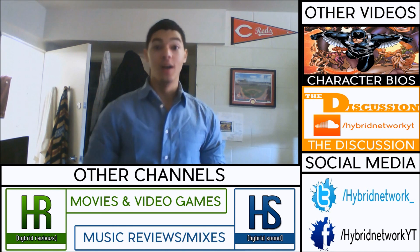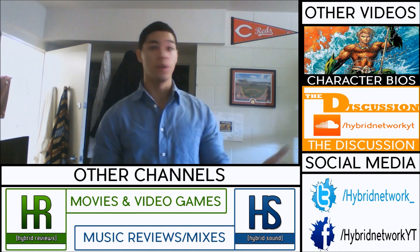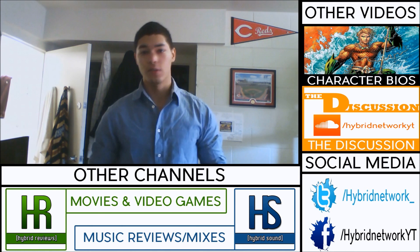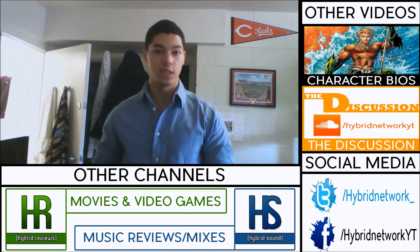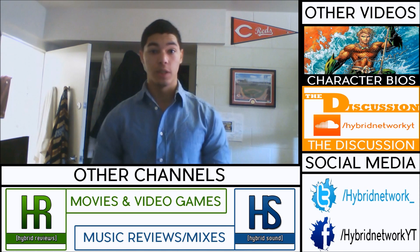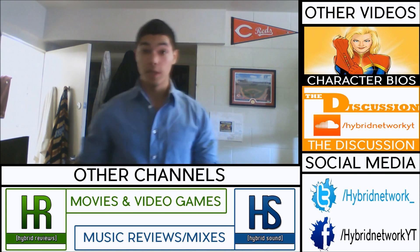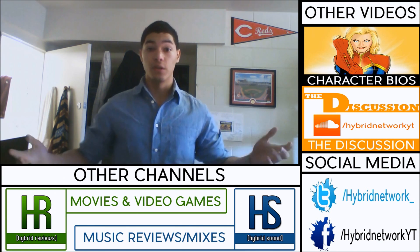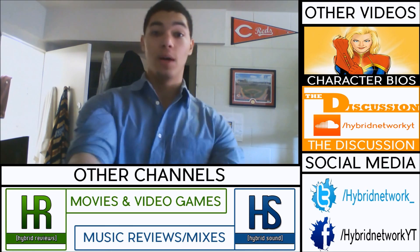I hope you guys enjoyed what you just saw. If you really did like it, go check out our other stuff — we have social media, Facebook, Twitter. We also have other channels: our movie and video game channel, our music channel, and our comic book channel. We do all that entertainment awesomeness. Also go to our website hybridnetworkyt.com and check out our other videos.